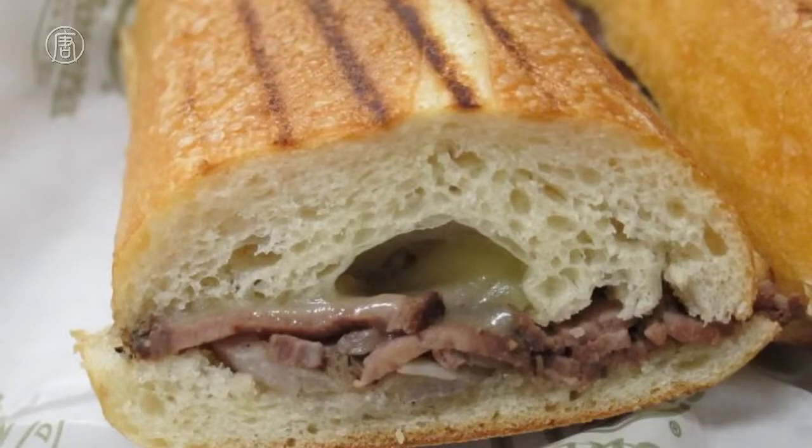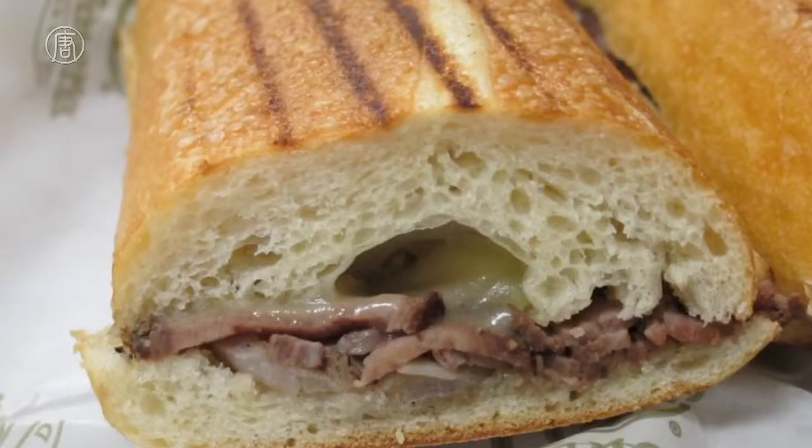Number 6: Panera Bread Steak and White Cheddar on a French Baguette, 980 calories. Honestly, I didn't see this one coming. I frequently eat at Panera because the soup and salad image comes off as pretty healthy, but I guess not all items are. The full size of the steak and white cheddar is sneakily loaded with calories, so you might want to choose the apple instead of the packet of chips as the side.